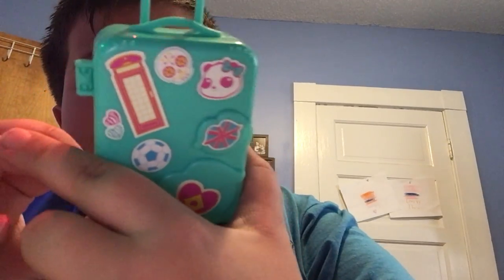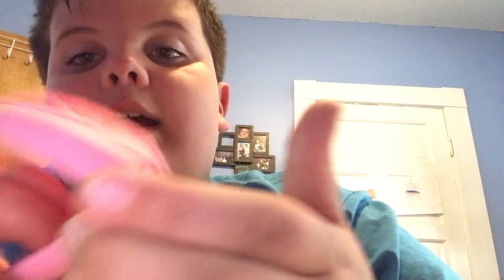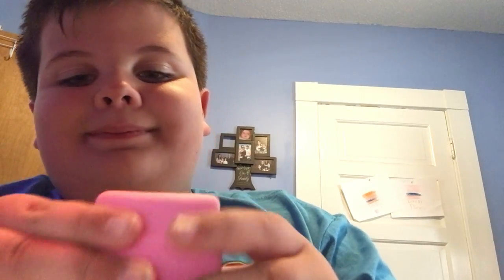We have a Bratz suitcase that my sister put all these decorations on. And we have this 1989 Barbie suitcase — if you're wondering if there's anything in it, let me try to get it open. Got it. There's nothing in there. Alright, so we're good so far.